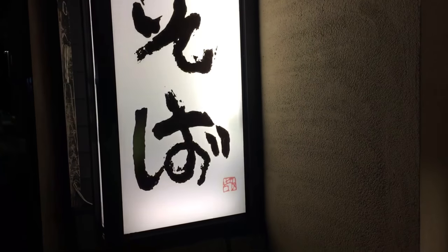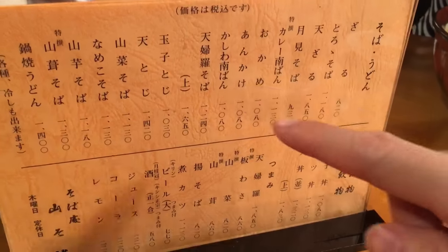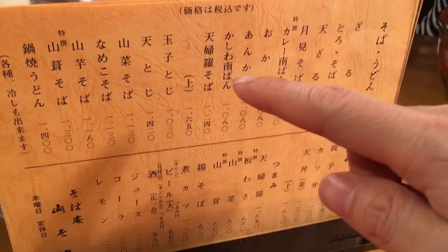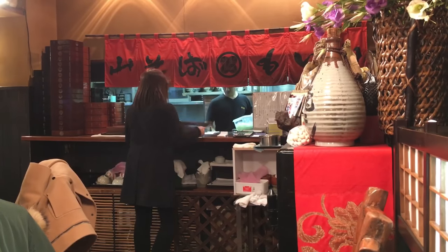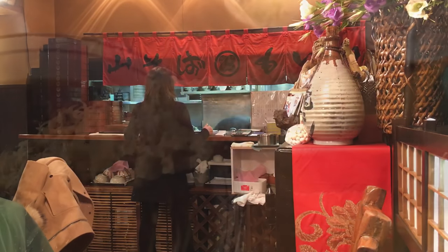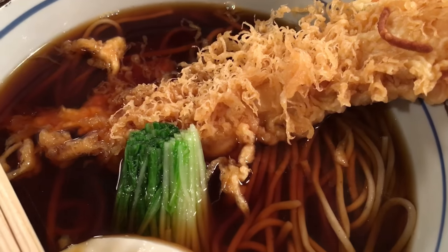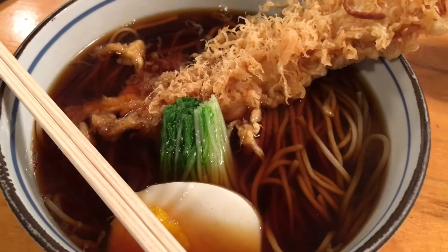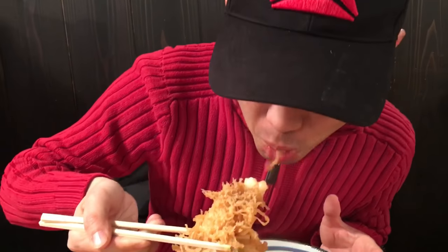Hakone is an onsen town an hour outside of Tokyo, and it is known for its soba. I'm going to try the tempura soba here today. One thing that noodle shops outside of Japan generally can't do is replicate its soup. Look at this shrimp — it is really big and has a really thick coat.